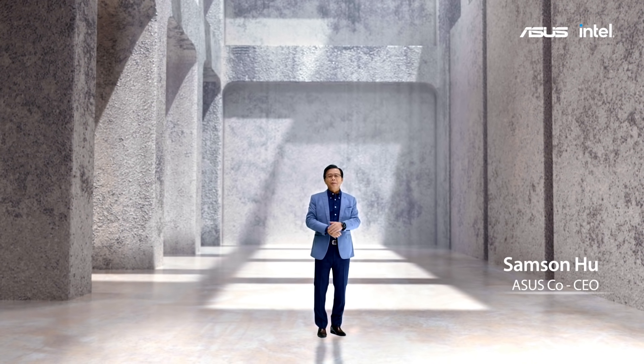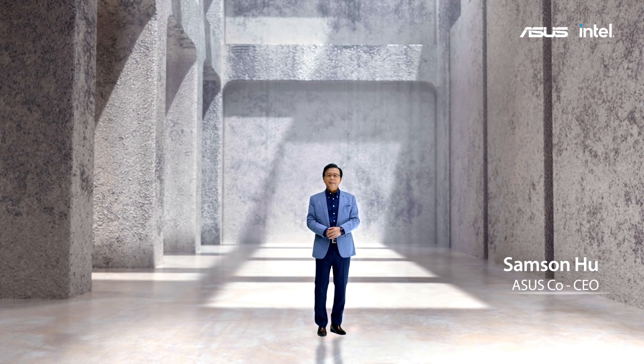Hello everyone, welcome to the ASUS RealHead Launch Event.